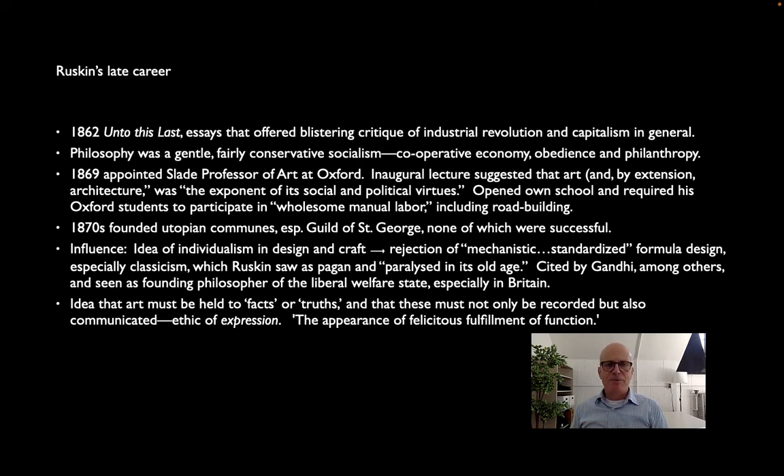But his influence is profound. The idea that design and craft should reject the mechanical, standardized, formulaic design that comes with both machines and with formulaic approaches — not only industrial production but also systems of art like classicism, where you're basically following rules still reliant on authority. Ruskin says classicism is pagan, and so ancient that it's paralyzed in its old age. He wants instead the individual liberty that came with the Gothic, where you might be assigned to carve a statue for a cathedral but have some leeway in how you interpret that and how your hands actually craft the individual piece.